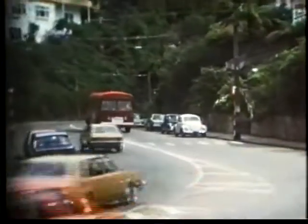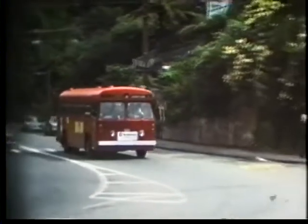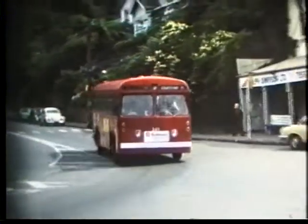Number 311 is an MCCW-bodied AEC Reliance, dating from 1957.